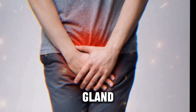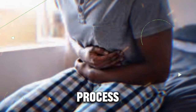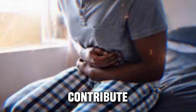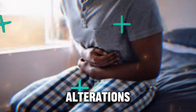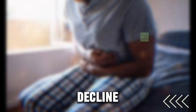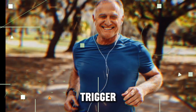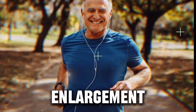Prostate gland swelling or enlargement doesn't occur overnight. It is a gradual process that usually begins after middle age in men. Various factors contribute to this phenomenon, but a primary cause is alterations in the balance of sex hormones. As men age, levels of testosterone tend to decline while estrogen levels remain constant, and this disproportionate hormone balance can trigger the cells in the prostate gland to multiply, leading to enlargement.